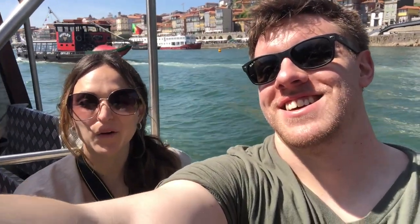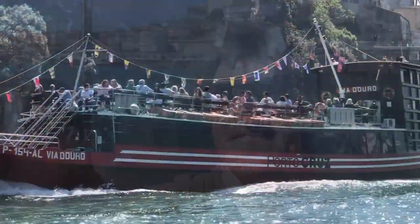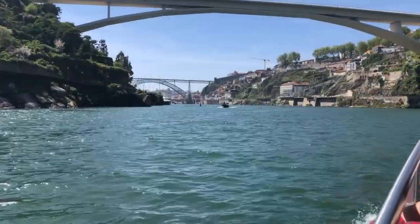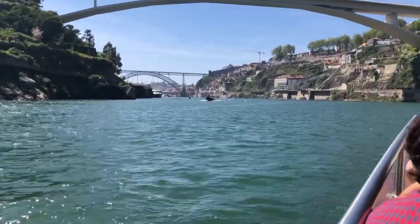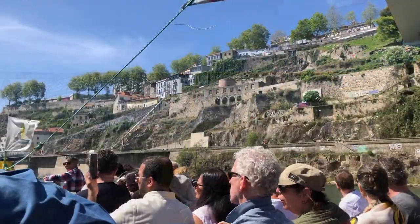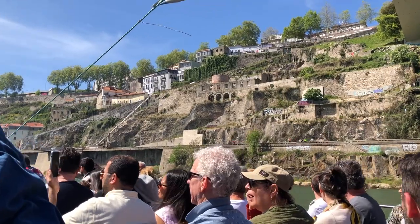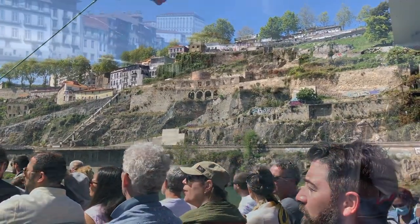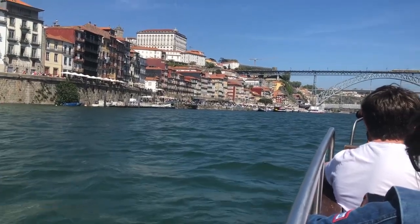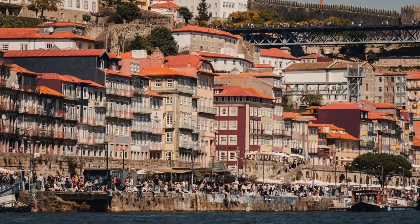In Porto we also went on a boat tour, and I would say it was worth it. Just reserve your ticket in advance for whatever time you want to go and bring sunscreen if it's sunny. You go up and down the river, which is a really nice way to see the city from a different perspective. You get some really good photos and get to see places you wouldn't otherwise - there are some really lush green areas outside of Porto you'd have no idea about otherwise.